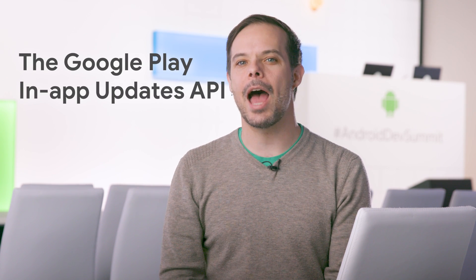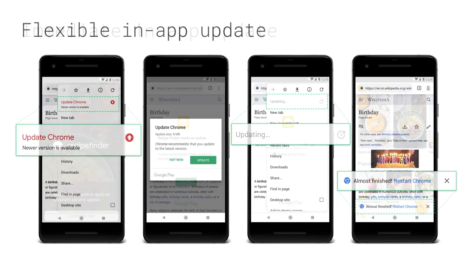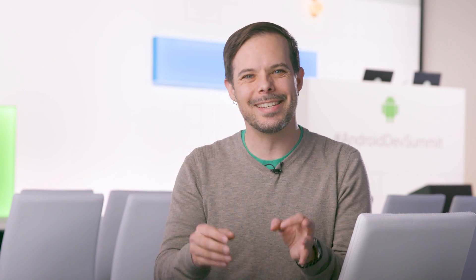Number two: the Google Play in-app updates API. It allows you to trigger updates within your app either with a blocking flow, where the user is expected to apply the update right away, or a flexible update where it doesn't need to be updated immediately. Some of us have built similar flows on our own before, but this is a standard implementation, which is easier to use.